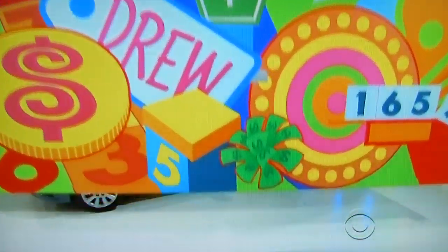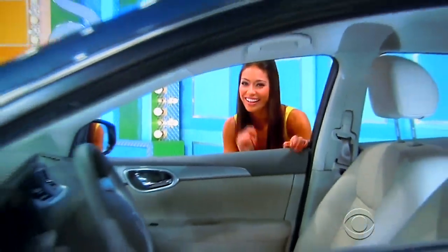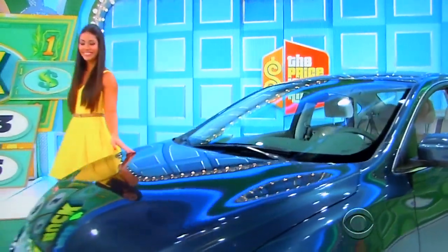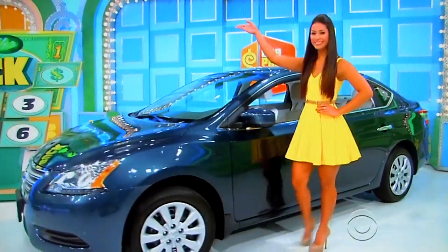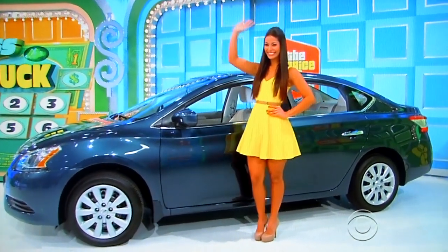What do we have for them, George? Well, if you need some party supplies, you can go pick them up in your brand new car. It's the Nissan Sentra S. Comes equipped with a 1.8 liter engine, 6-speed manual transmission, splash guards, and carpeted trunk and floor mats. It's the Nissan Sentra, a prize worth $17,135.